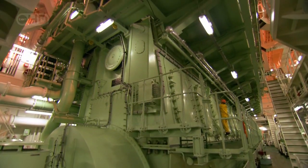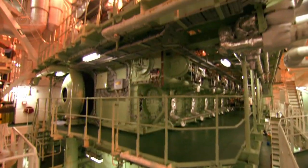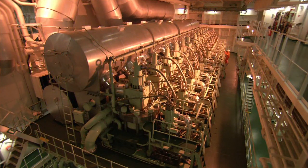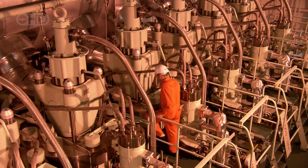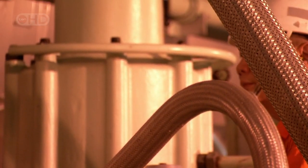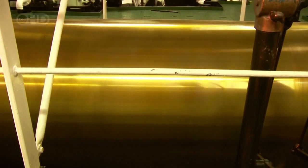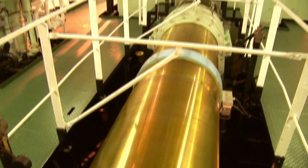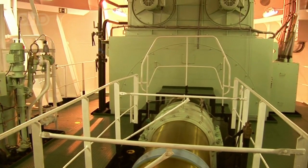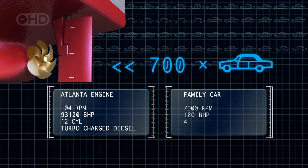The real pride of the Atlanta is the power plant. This is one of the world's biggest diesel engines — a 12-cylinder turbocharged monster. Its sheer size is breathtaking; the engine fills a room six stories high, six stories of incredible power. The engine peaks at 104 revolutions per minute but generates a mind-blowing 93,120 brake horsepower.